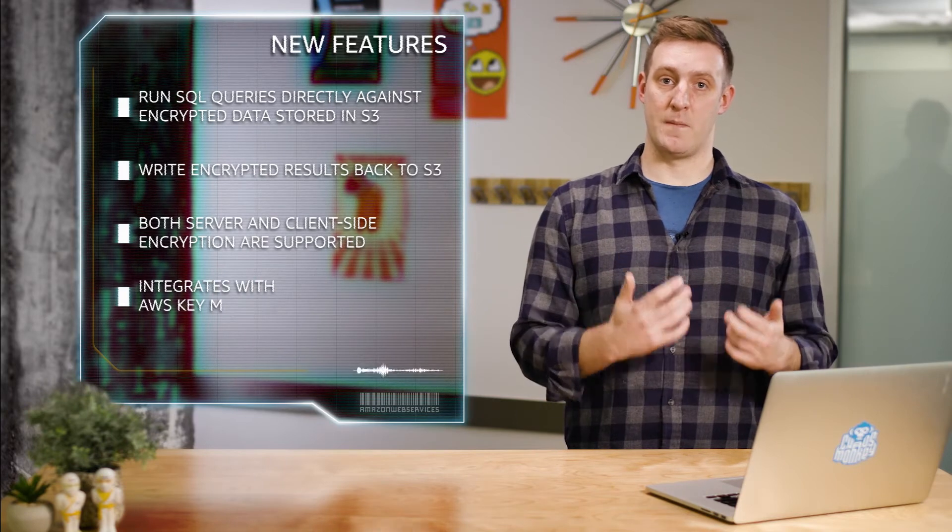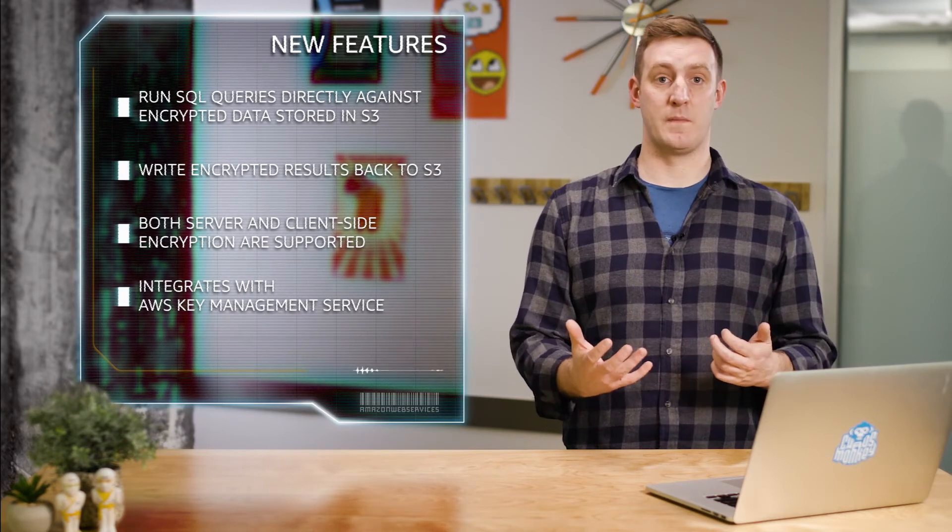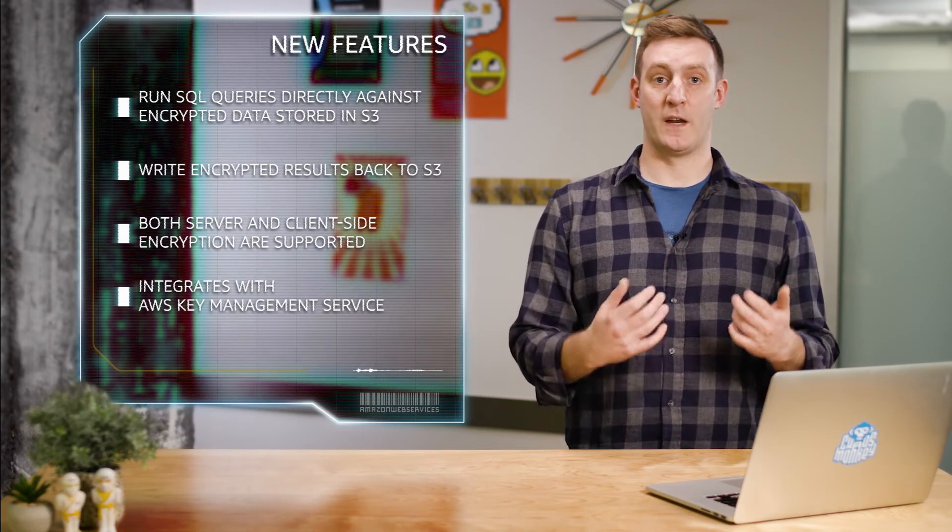Athena integrates with the AWS Key Management Service, a managed service that makes it easy to control the keys and encrypt your data. You can learn more by visiting the Athena website. Thanks a lot.